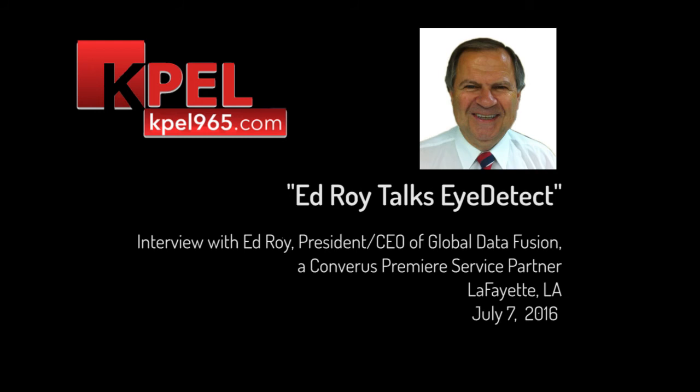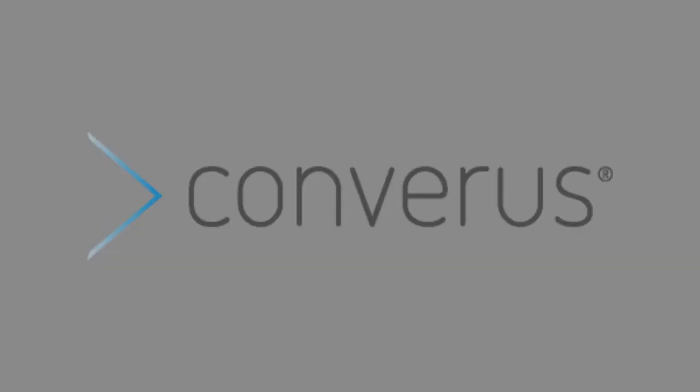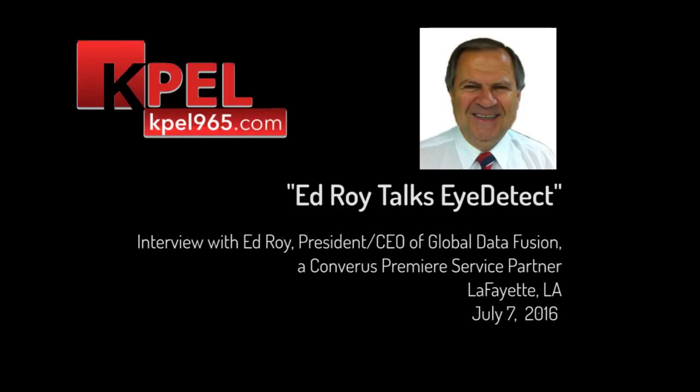Is this being used anywhere else in the world? It's just being introduced now. We're some of the partners with Converus, which is the company that has been licensed by the University of Utah to bring this to the marketplace. It's been used in Central and South America for the last two years — they didn't have some of the legislative blockades that we have in the United States. Imagine that.